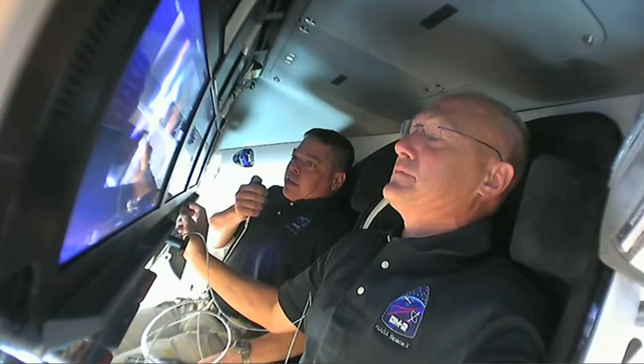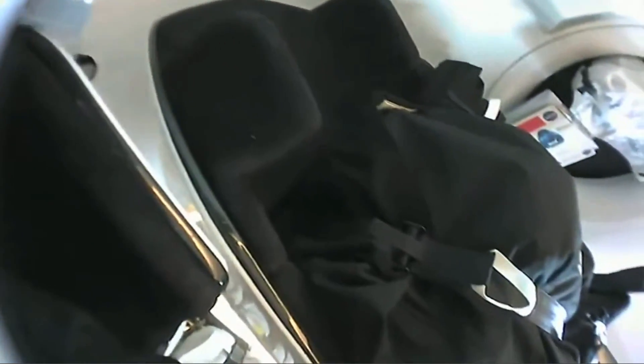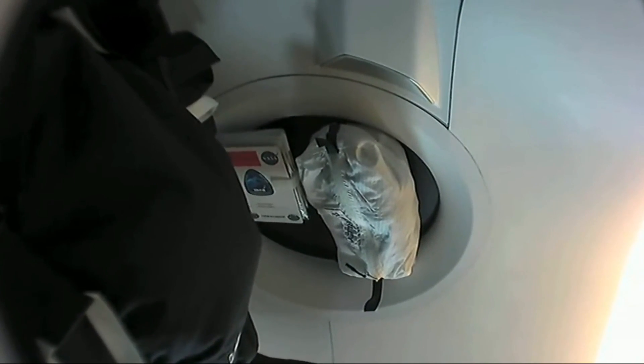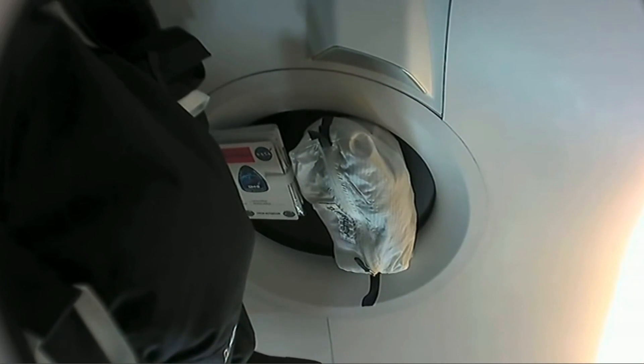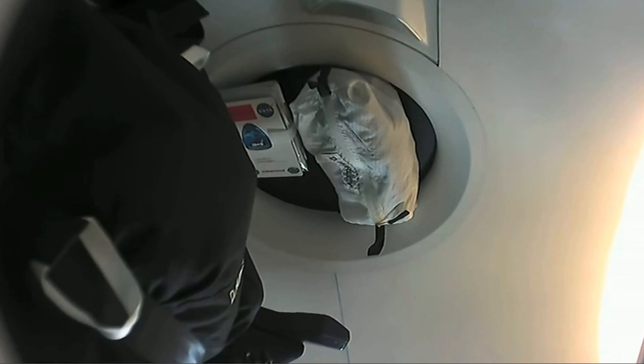We did get our suits dried out and packed away into the black bags that are stowed in the outboard seats. If you look closely you can see they're strapped in with the regular straps that you'd use for riding into orbit. Over against that former window location you can see Doug's sleep bag next to his crew notebook — that's how we're keeping all of our laundry constraints from floating around today.